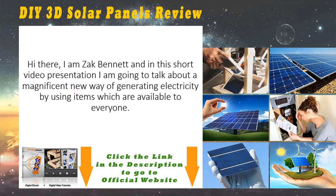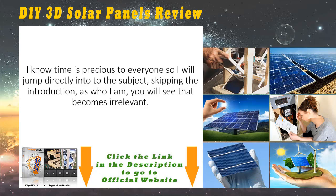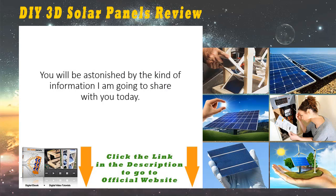Hi there, I am Zach Bennett, and in this short video presentation I'm going to talk about a magnificent new way of generating electricity by using items which are available to everyone. When I say generating electricity, I mean generating thousands of watts of electricity which can power pretty much anything you can imagine. I will jump directly into the subject, skipping the introduction — you will see that becomes irrelevant. You will be astonished by the kind of information I am going to share with you today.